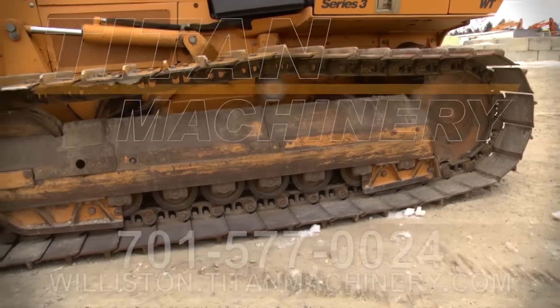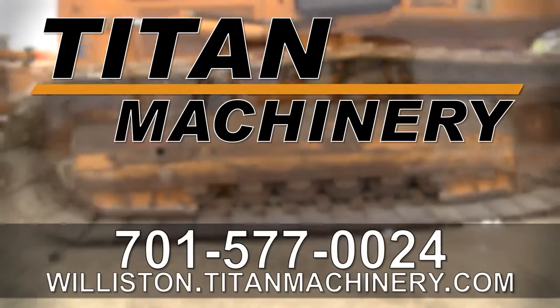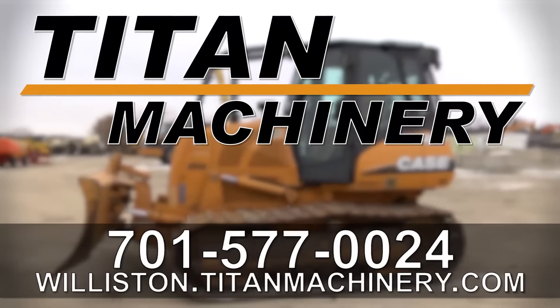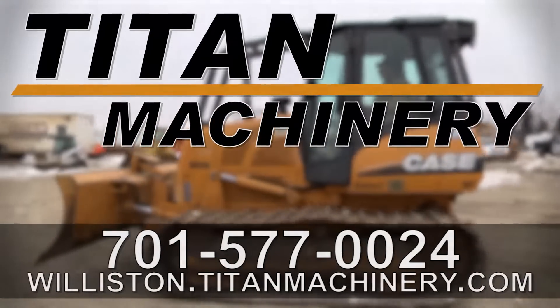Thank you for viewing this Case 850K. If you're interested in this dozer and would like to contact our sales staff, give them a call at 701-577-0024. To view other available used equipment, check out Williston.TitanMachinery.com.